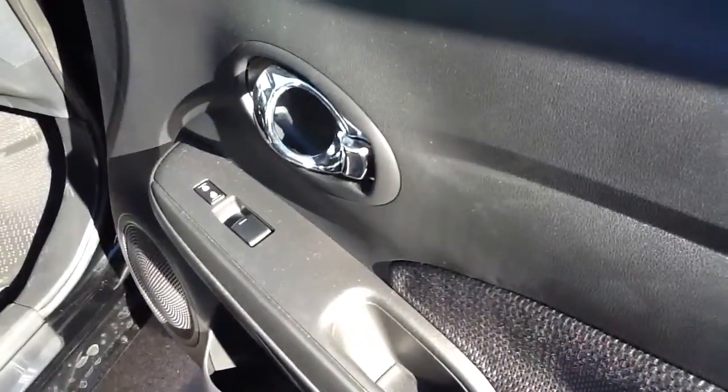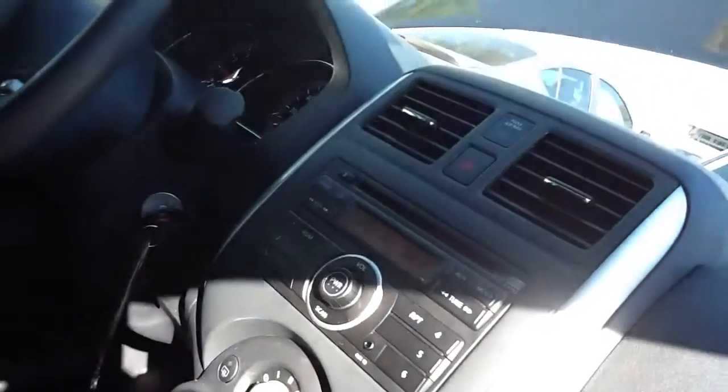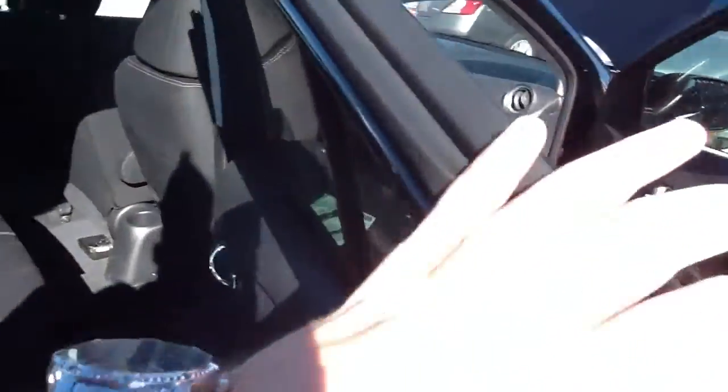Power windows, power door locks. Chrome on the inside. Radio, AC, automatic transmission. Got floor mats in here. Windows are tinted. This vehicle seats five. It's got the white pinstripe in the cloth seats. Cup holders.